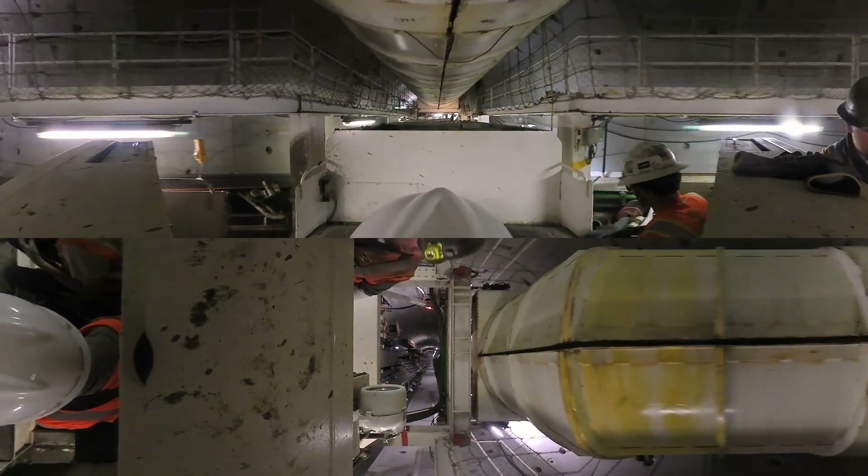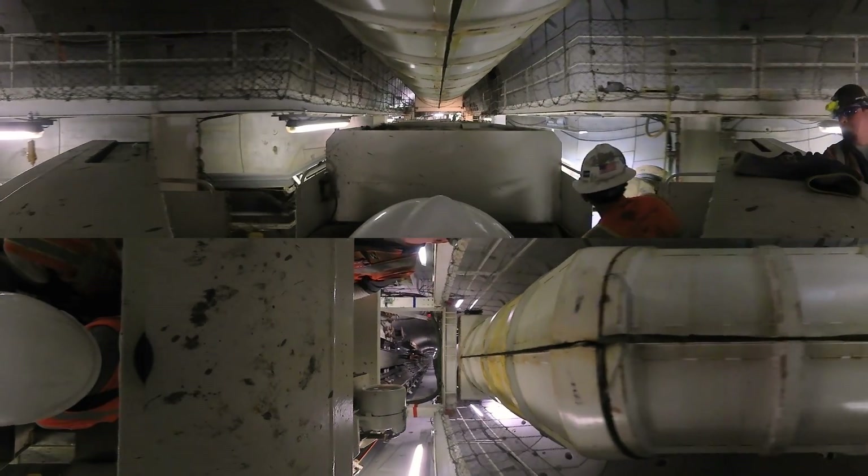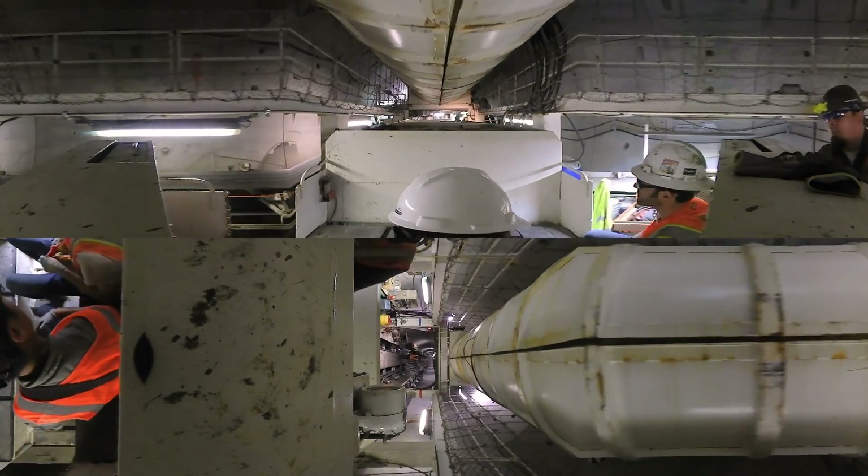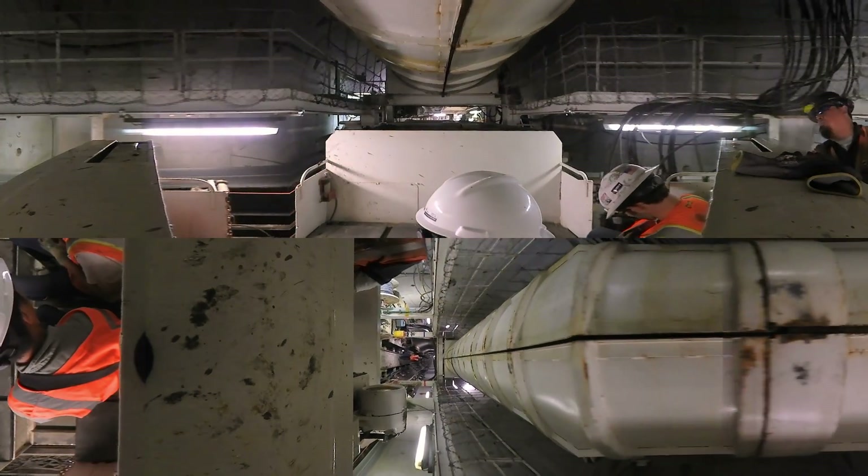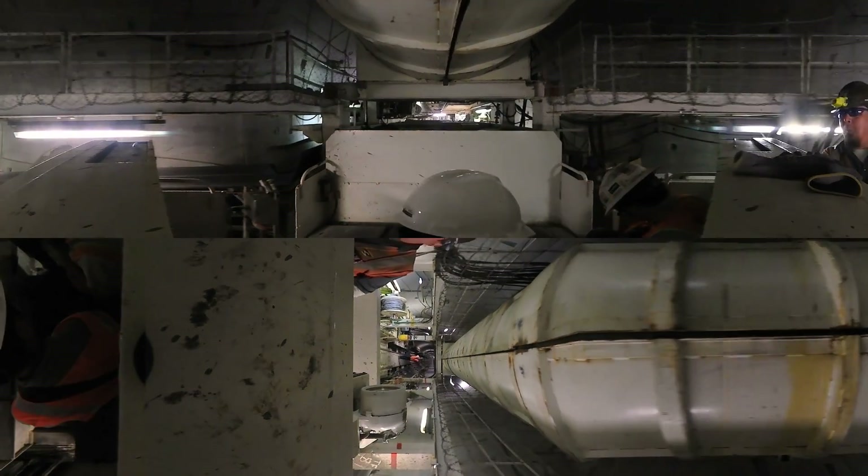The workers who are building the tunnel are trained as miners. That's a special job category that takes into account the training they've received for working underground. They work two shifts with just about 20 miners per shift.